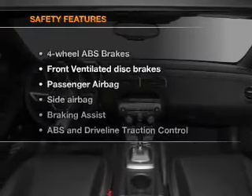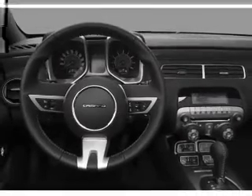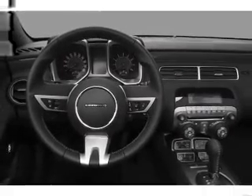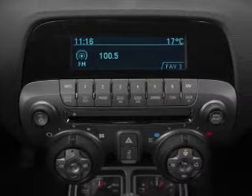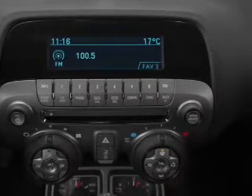If safety is a high priority, rest assured knowing that these top safety components are included: front ventilated disc brakes, passenger airbag, side airbag, stability control, and daytime running lights. Call today to schedule a test drive.